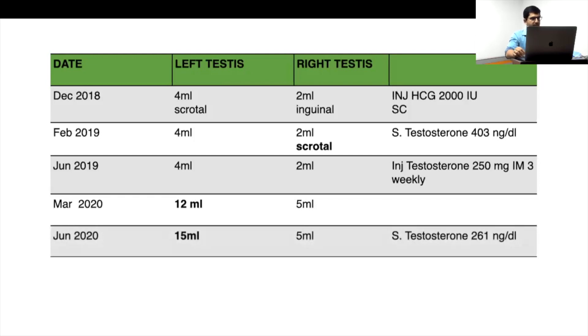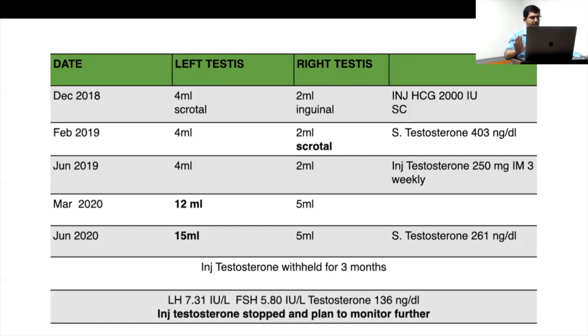In June 2020, it was further improved — 15 ml and 5 ml. Serum testosterone was normal at around 260, and he was on testosterone at that time. We withheld testosterone for 3 months, then repeated — testosterone was 136. For reversibility criteria, it should be more than 9 nanomol (around 250 ng/dL). Since he was producing essentially 0 and came to 136, this suggests reversibility. The most important sign to look for is increasing testicular volume.